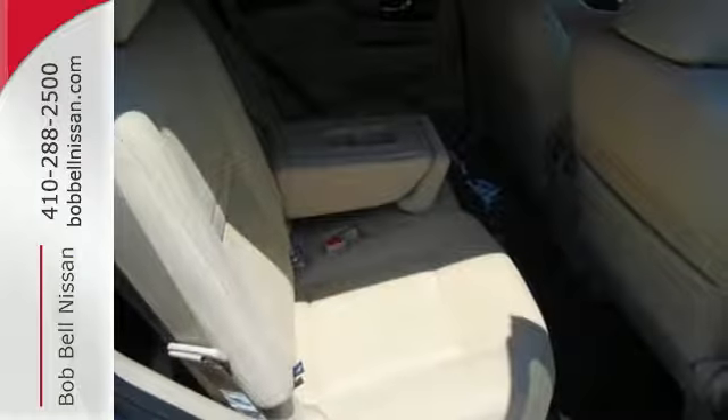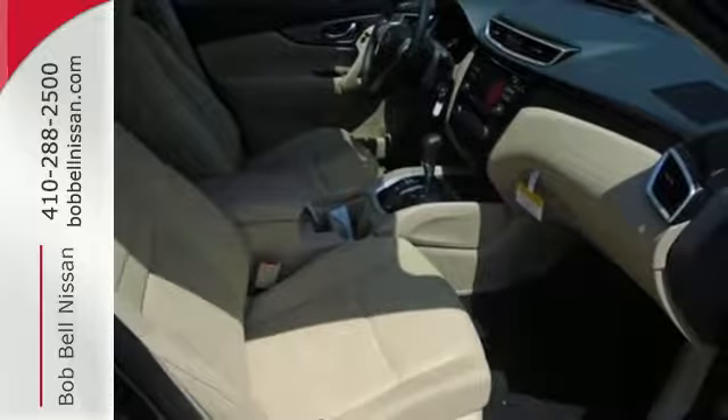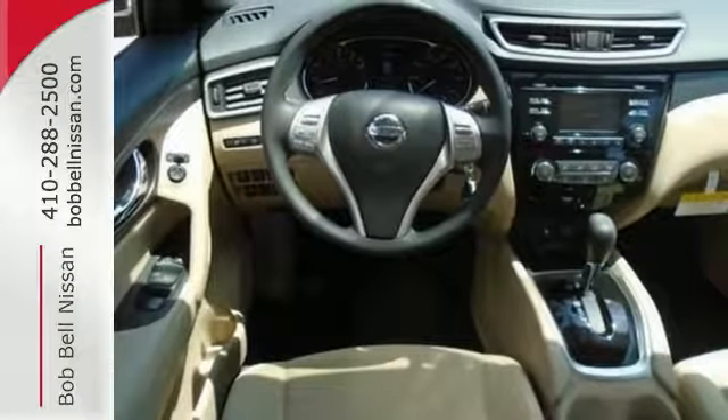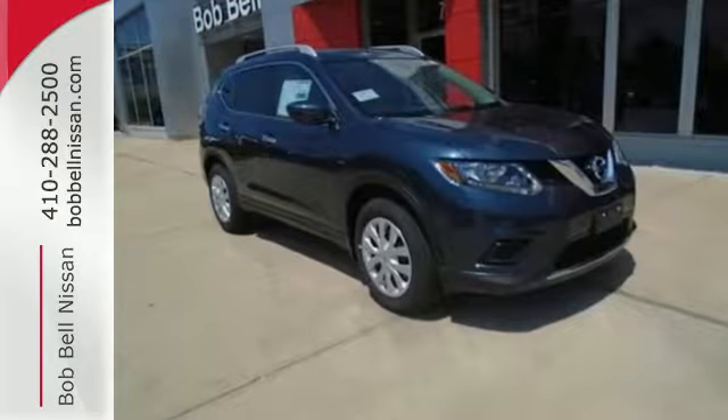Serve up a stylish first impression with LED daytime running lights and a rear spoiler. Most importantly, you don't have to worry about safety with Nissan's advanced airbag system, a backup camera, and hands-free text messaging assistant. The backup camera gives you a clear picture of what's behind you. Catch attention in this exceptional Rogue.